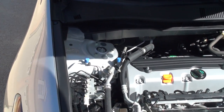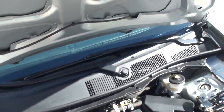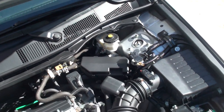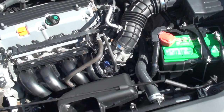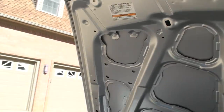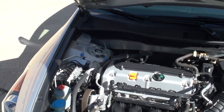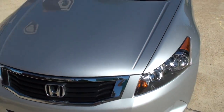It's got a nice 2.4-liter four-cylinder with plenty of power, reliable and fuel efficient. As you can see, everything is nice and clean — no rust. Looks like a new car underneath. The car has just been serviced and checked out, no issues, everything works.